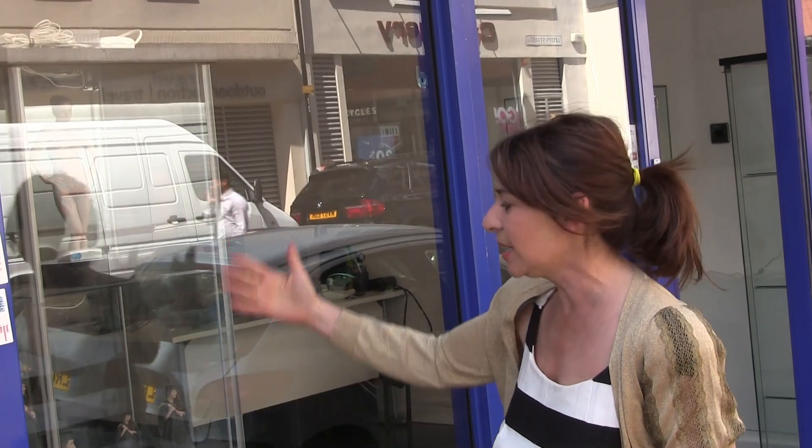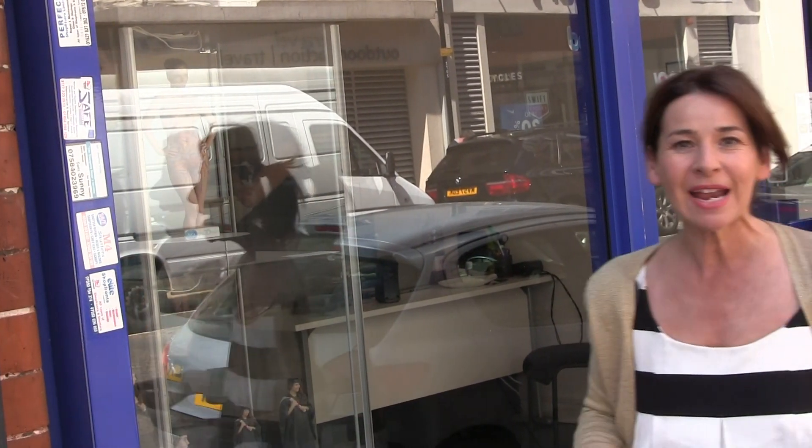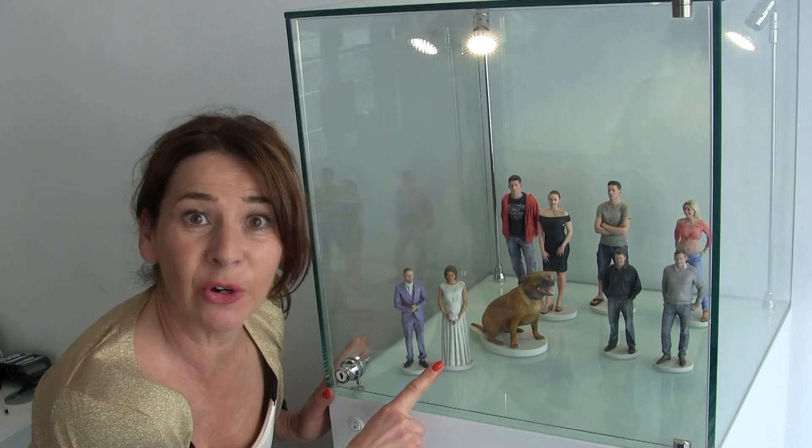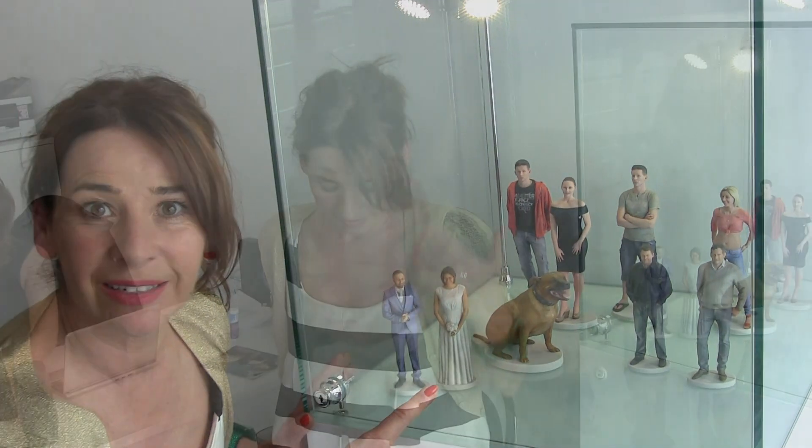We're here at the scanning booth and it's called My 3D Twin. They're amazing — they're like that Italian ceramic stuff called Capodimonte. Look how realistic they look, and you can even get your dog done. I have actually changed my dress, because I fancied it looking like a more graphic image.